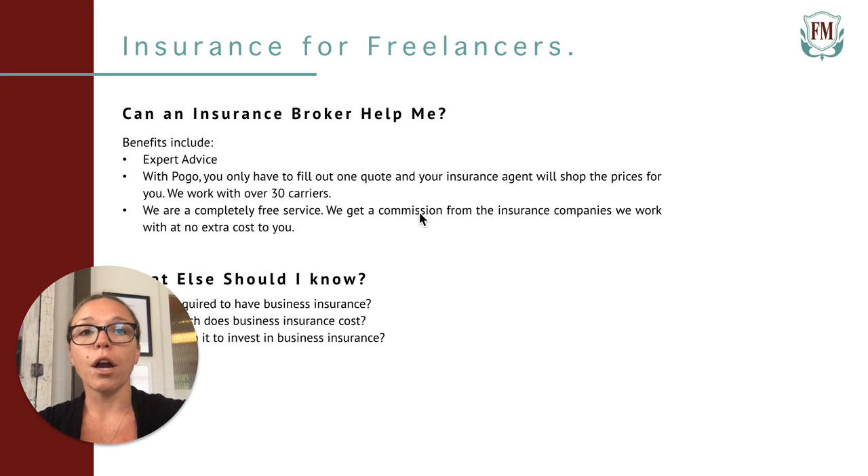So are you wondering if an insurance broker would be beneficial? The quick answer is yes. In order to get insurance, you have to fill out a quote form. If you go straight to an insurance carrier, you will have to fill out a quote on their site, but if you want to compare coverages and costs, you'll have to fill out similar forms on dozens of sites. If you work with a broker, you simply fill out one form and your insurance expert will shop the quote for you. If you're looking to save time and money, working with a broker is the way to go.